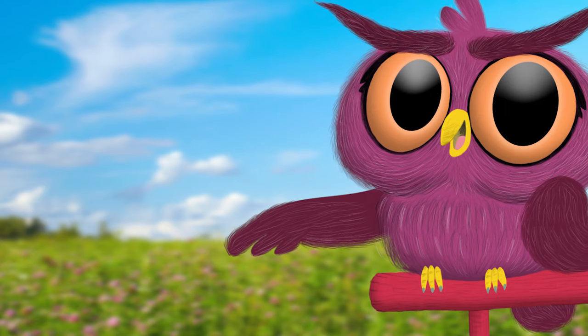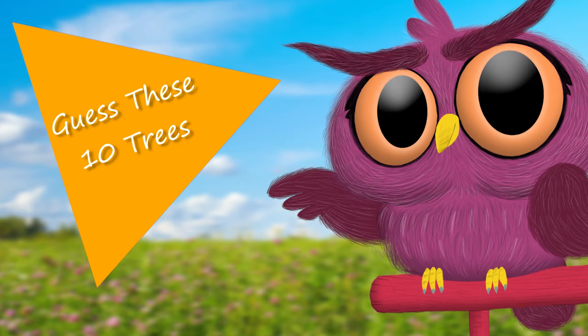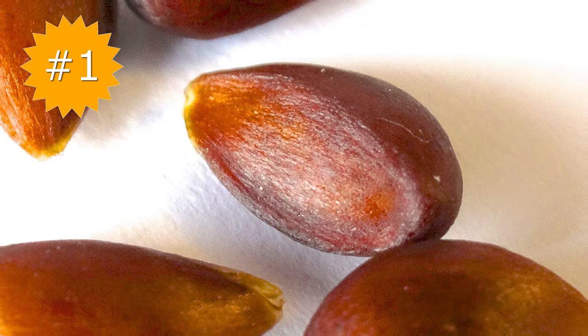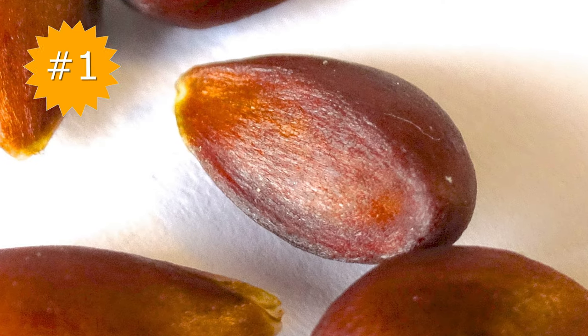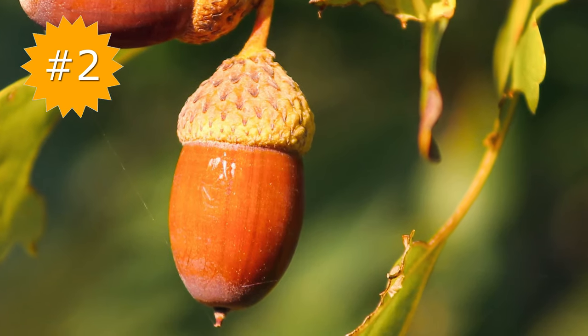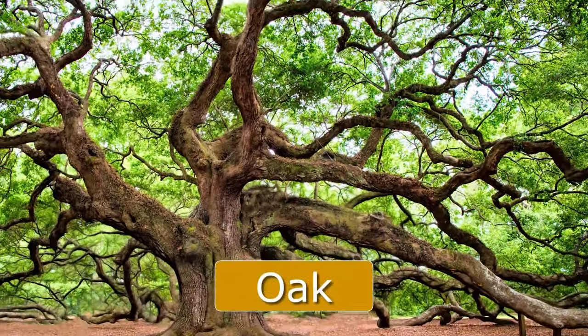If you see a seed, do you know what kind of tree it'll grow into? Let's find out. Do you recognize this tiny seed, maybe from your lunchbox? It's an apple seed. This is an acorn, and it grows into a mighty oak tree.